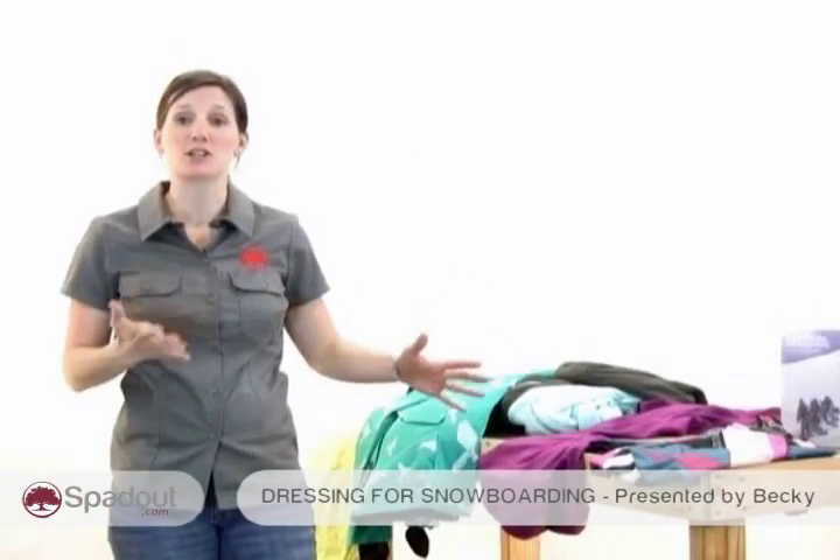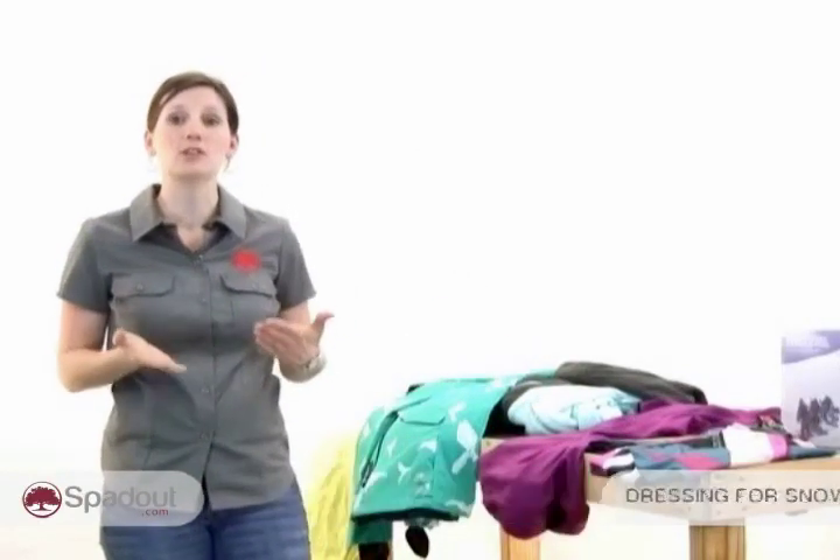Dressing yourself for snowboarding is as much an expression of your style as it is a functional barrier between you and the elements.